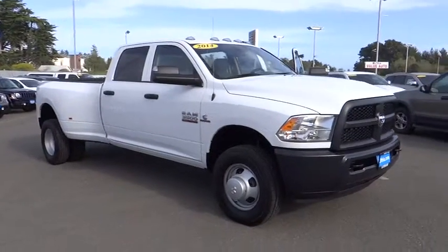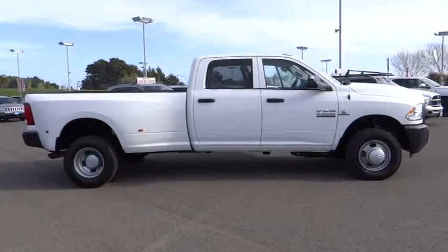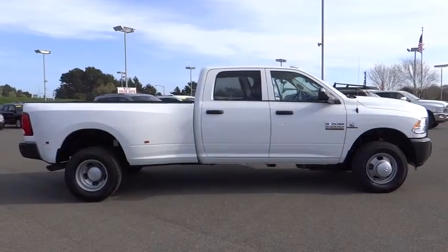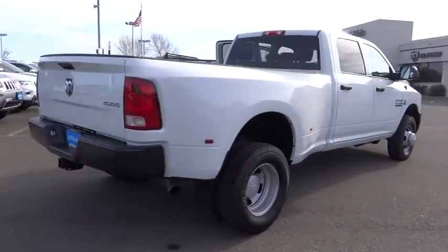The 2014 Dodge Ram 3500 is a solid option for truck buyers in need of hauling capacity and serious towing. With names like Hemi and Cummins under the hood, there is plenty of muscle to back it up, and it is priced below $55,000. This vehicle has less than 100 miles.